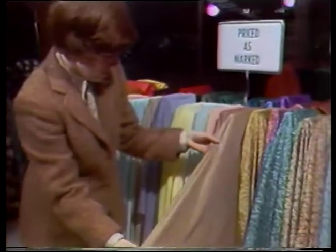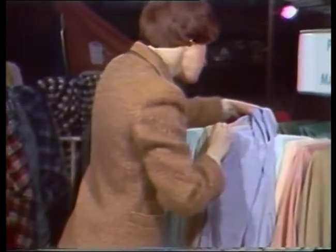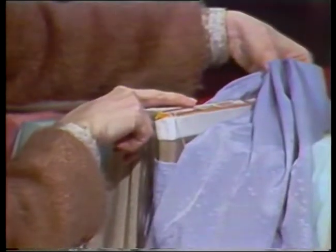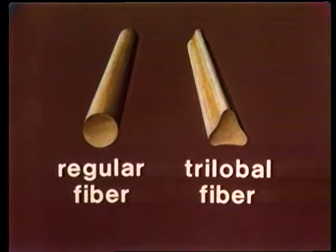Silk crepe de chine uses highly twisted yarns to give the fabric its characteristic texture. Information on the fabric bolts will give you clues to how synthetics become silky. Textured polyester, for instance, often means that heat has been used to set a crimp in the polyester fibers. Trilobal polyester means the fibers, instead of being round like straws, are more triangular — this gives the fabric softer drape and a luxurious sheen instead of a bright shine. Crepe de chine is tightly woven, meaning the crosswise threads are very close together.